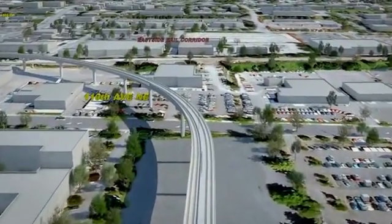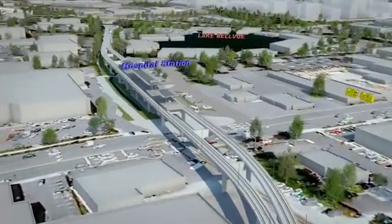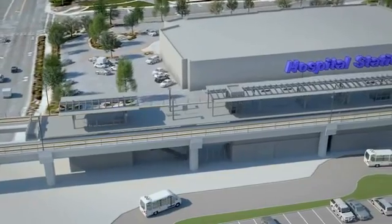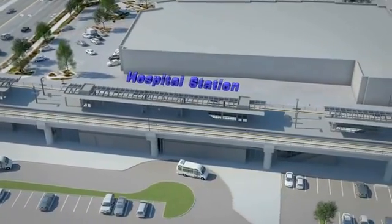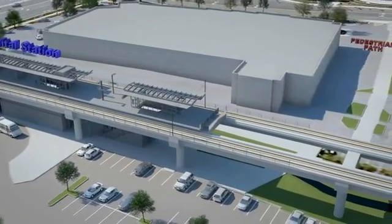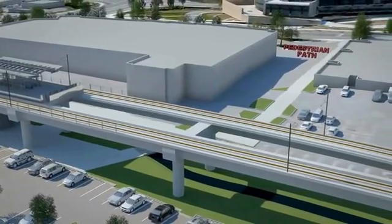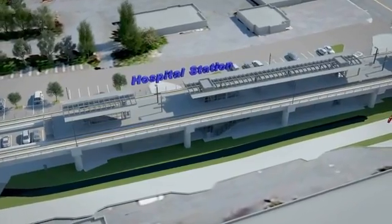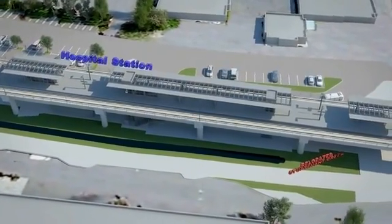Crossing over I-405, we come into the hospital station, located just north of Northeast 8th Street. Riders can enter the station at a south entrance from Northeast 8th Street or a north entrance connecting to 116th Avenue NE. The north entrance provides important pedestrian access to the nearby medical facilities and connection to a future multi-purpose trail planned by King County and the city in the east side rail corridor. This elevated station includes a passenger and paratransit drop-off area located directly east of the station.